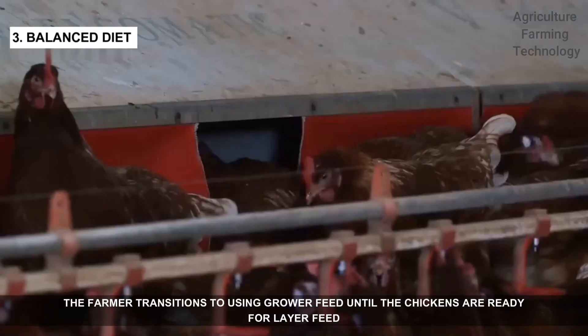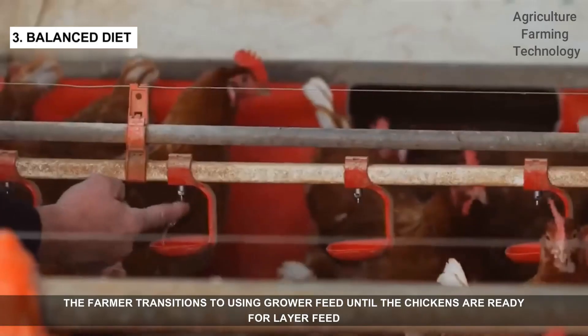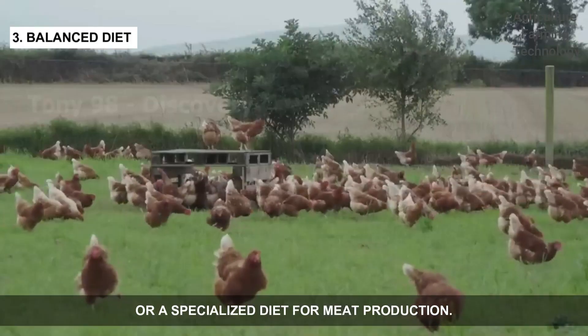At around 8 weeks, the farmer transitions to using grower feed until the chickens are ready for layer feed or a specialized diet for meat production.